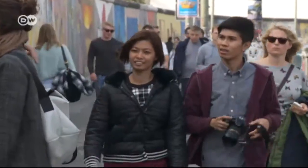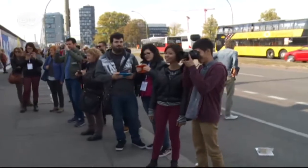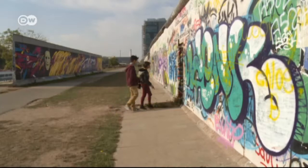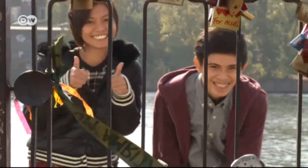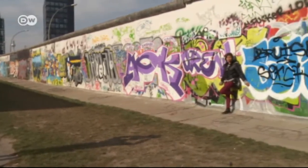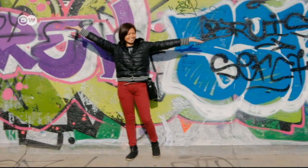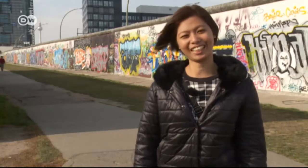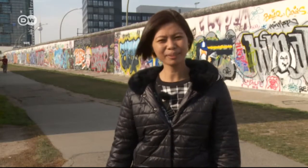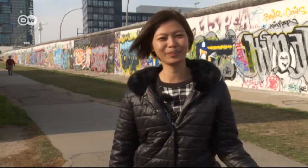The East Side Gallery at the former Berlin Wall is Zea's second destination. After completing her studies, the 25-year-old wants to go into the tourism industry and gain experience working abroad. She'd even like to live in Berlin. Even the weather doesn't bother her. I think Germany is great because the people are really friendly and it's not stressful.